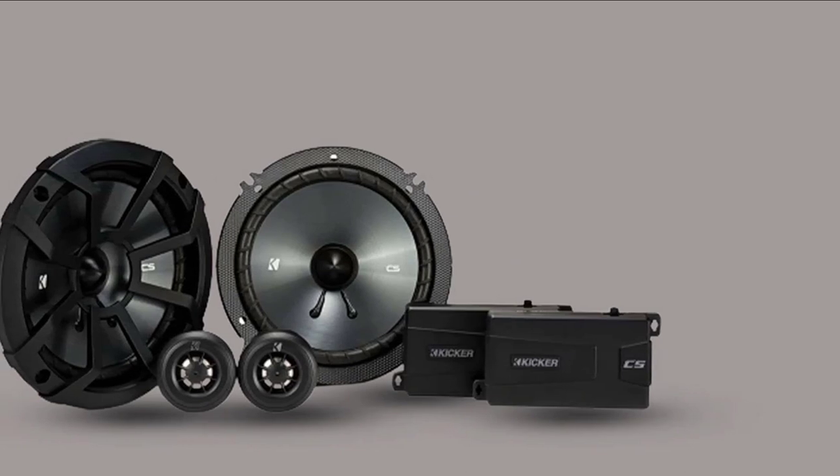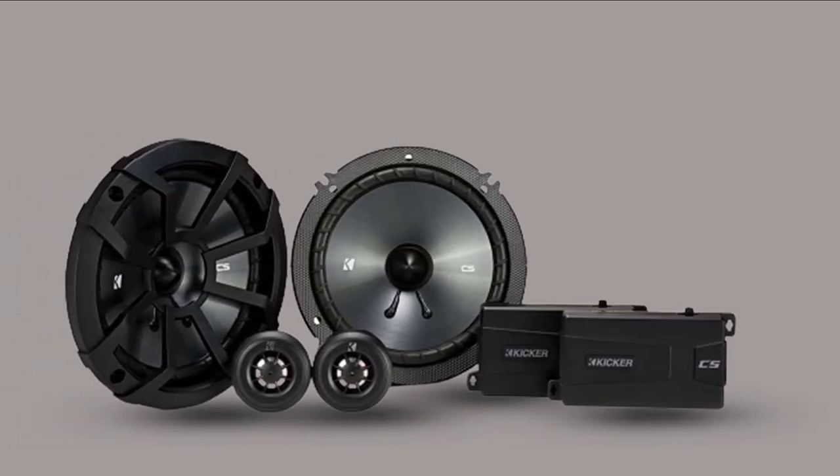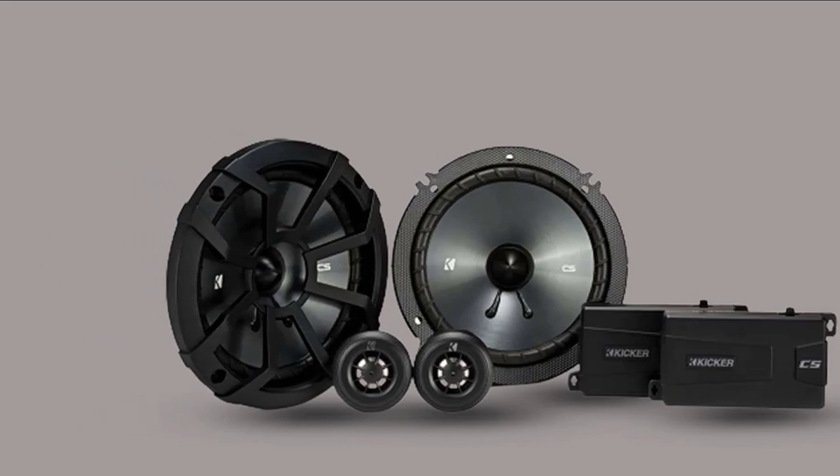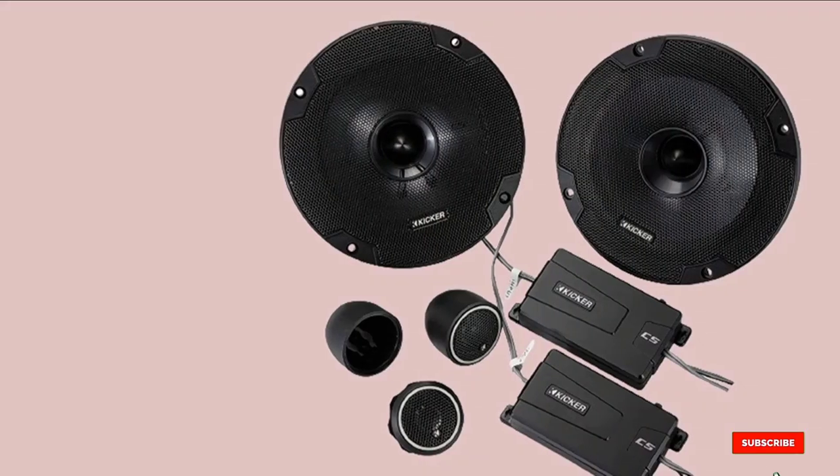The best thing is that these Kicker CS Series speakers are very affordable. For the price, I believe they're an excellent upgrade from your factory speakers, especially if you like your music loud and clear.